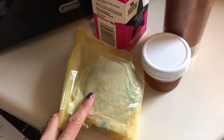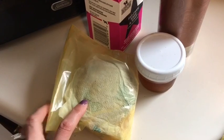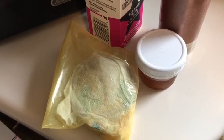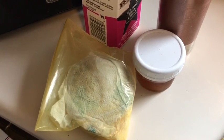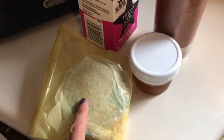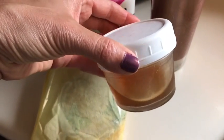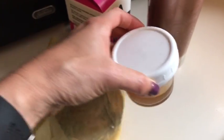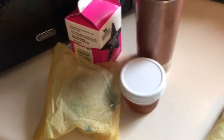This is two Kodiak pancakes for two smart points, one slice of Kraft fat-free singles for zero smart points, two Land of Frost Canadian bacon slices for zero smart points, and a third a cup of Great Value egg substitute for zero smart points. When I get to work I will heat this up for about 30 seconds and pour this Walden Farms pancake syrup all over it for zero smart points. So breakfast all together is two smart points.